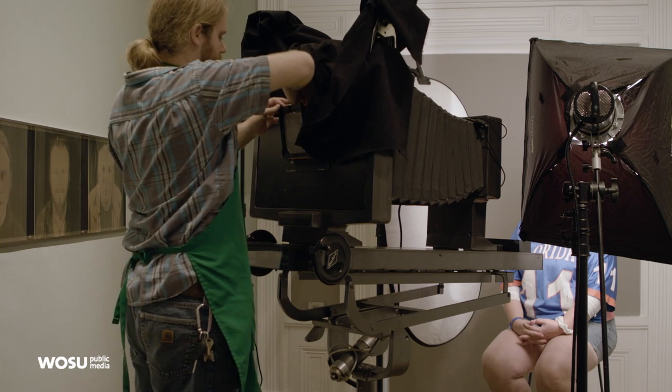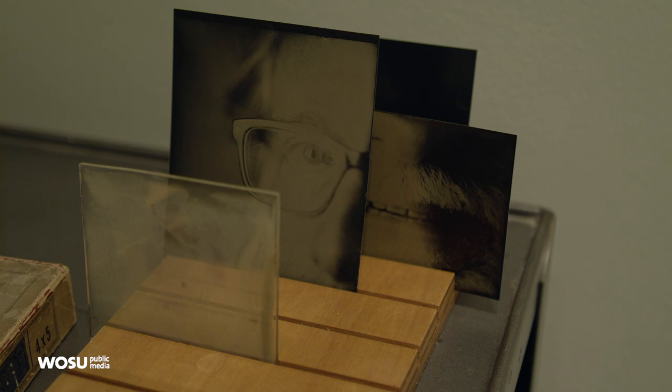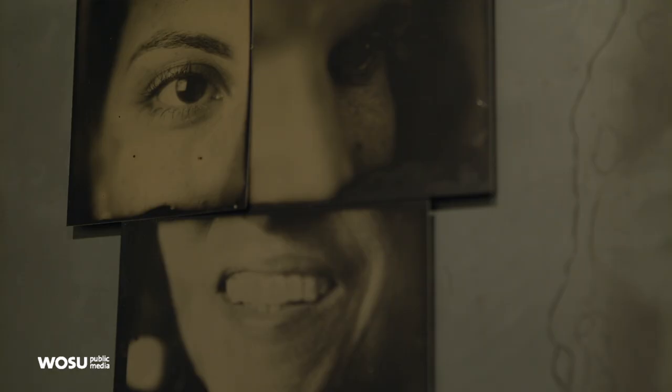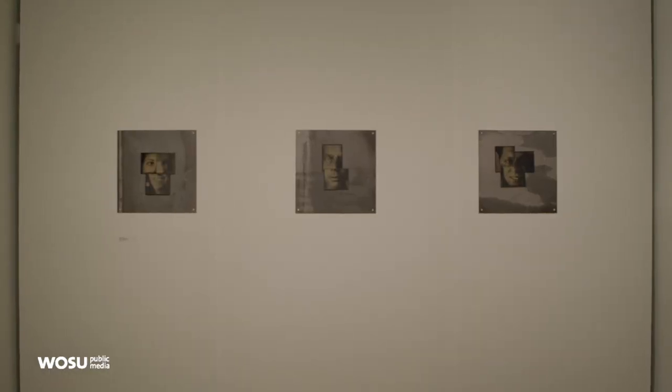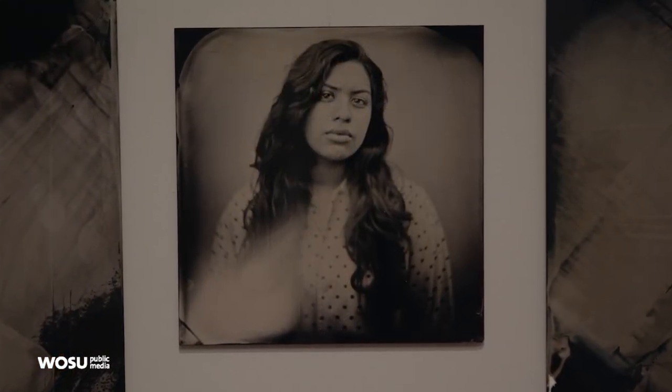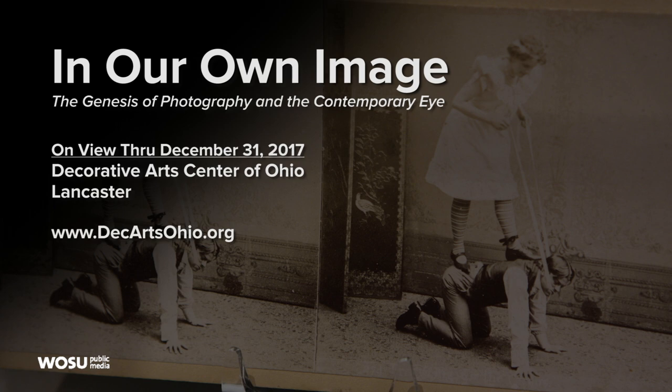I think my part of this exhibit makes it all real, perhaps to a viewer. It's an opportunity to see how some of these images were made, both on the contemporary side and the 19th century side of the exhibit. I would hope people would recognize that the history of photography is rich artistically, and to find out that photographers are still using those techniques to say something about their lives today — and that that's still a viable thing to do. "In Our Own Image: The Genesis of Photography and the Contemporary Eye" is on view in Lancaster through December 31st. Visit the Decorative Arts Center of Ohio's webpage for details.